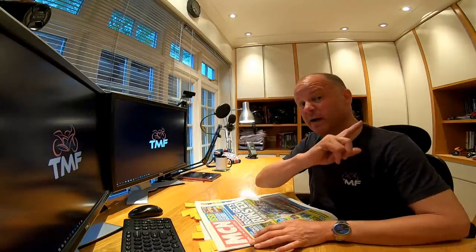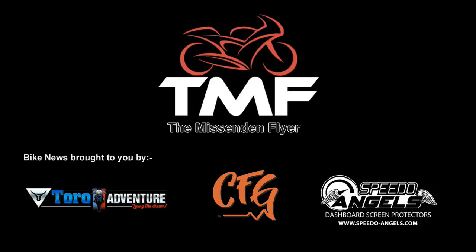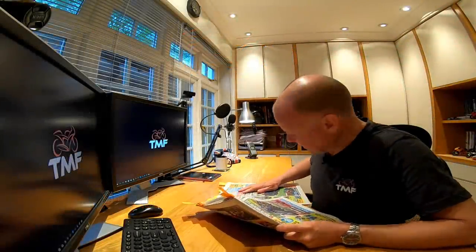If you've not seen part one, you might want to go back and watch that first. If not, stick around and stay tuned. Let's get straight into it for part two of bike news.